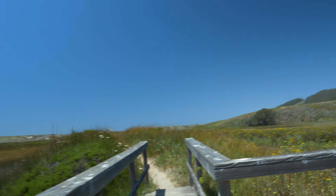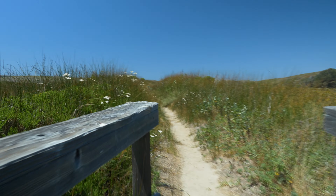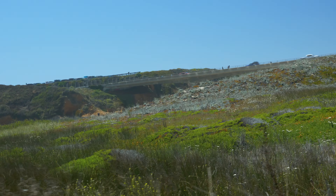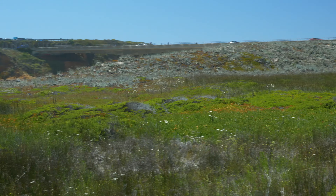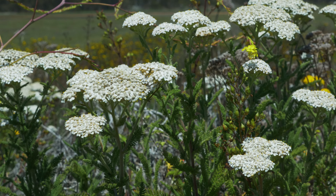All in all, a pretty mellow hike. If you are a fan of marshland and not afraid of poison oak or ticks, or maybe you're just cruising Highway 1 and need a quick hike to stretch your legs, you should consider checking this hike out. Thanks for watching, we'll catch you on the next one.